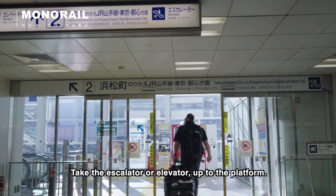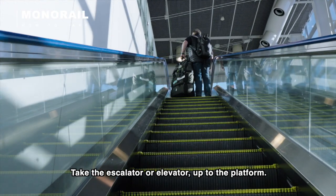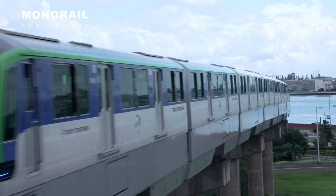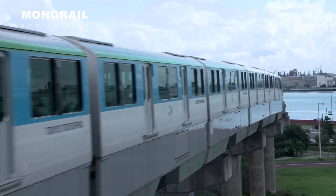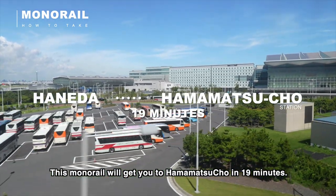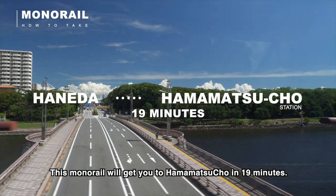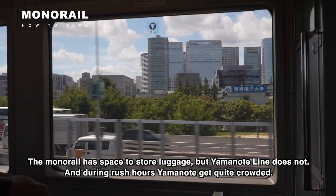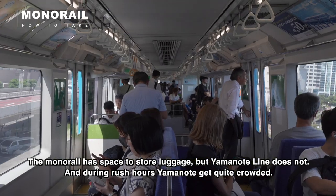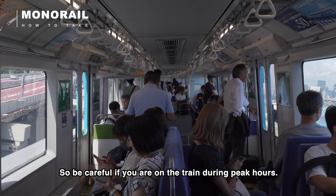Take the escalator or elevator up to the platform. This monorail will get you to Hamamatsucho station in 19 minutes. The monorail has space to store luggage, but the Yamanote line does not, and during rush hours the Yamanote line gets quite crowded, so be careful if you are on the train during peak hours.